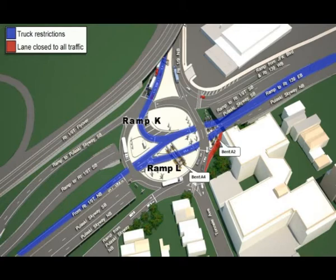The routes in blue denote where height restrictions are being imposed. Ramp K, shown in blue, from Route 139 southbound to Route 139 eastbound — the lower roadway — will encounter a 10-foot height restriction at the A2 support.